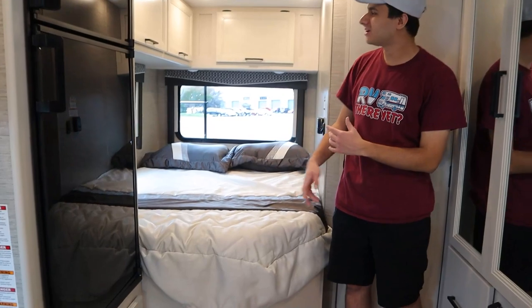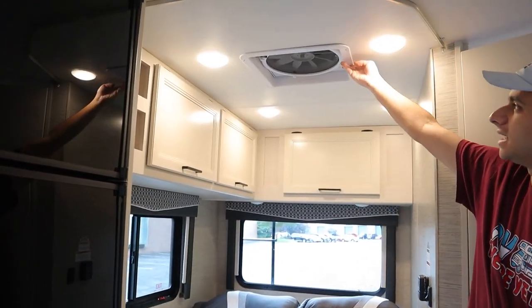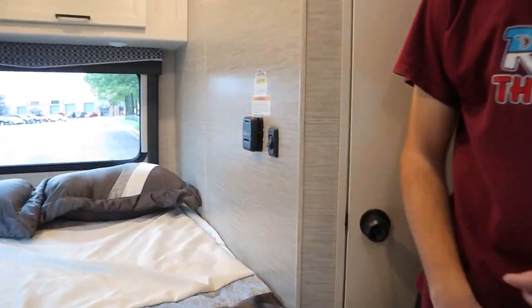In the back here, we have our so-called master bedroom with a bunch of storage up and around. We have a skylight with a fan here as well. And then we also have our furnace control here.